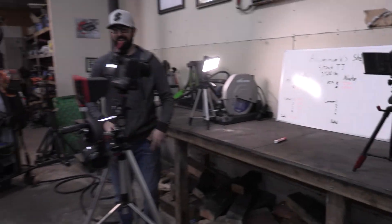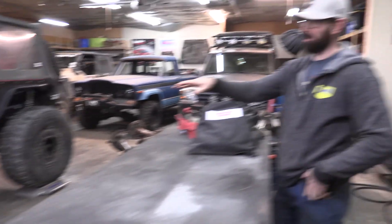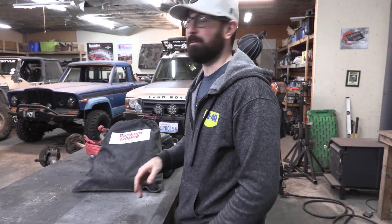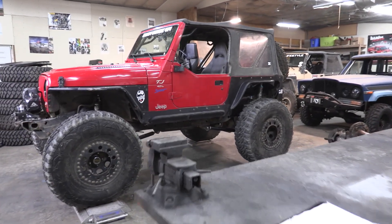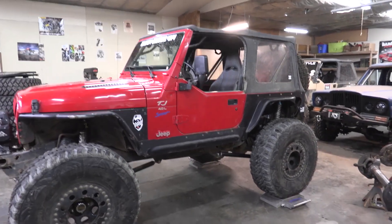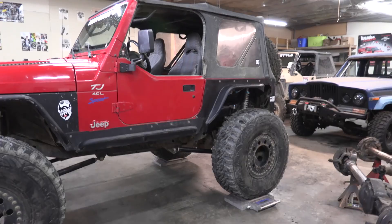Kelly actually did the math on his phone. Each wheel and tire weighs 156 pounds, so just the five tires is almost 800 pounds — around 780. Now let's back it off and pull mine up to get the corner weights on my Jeep.